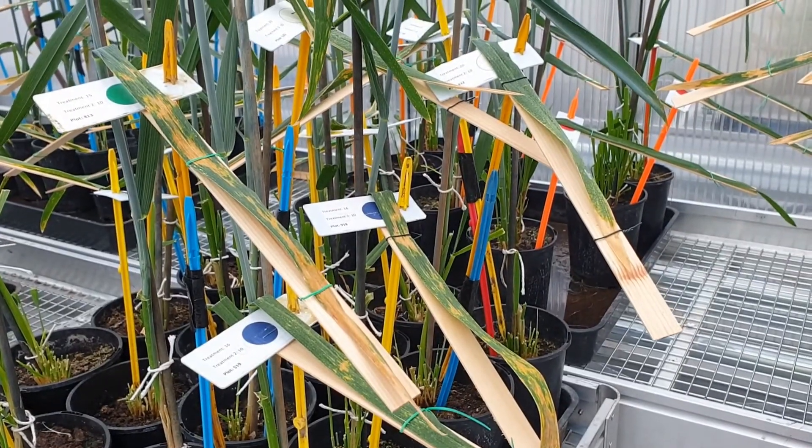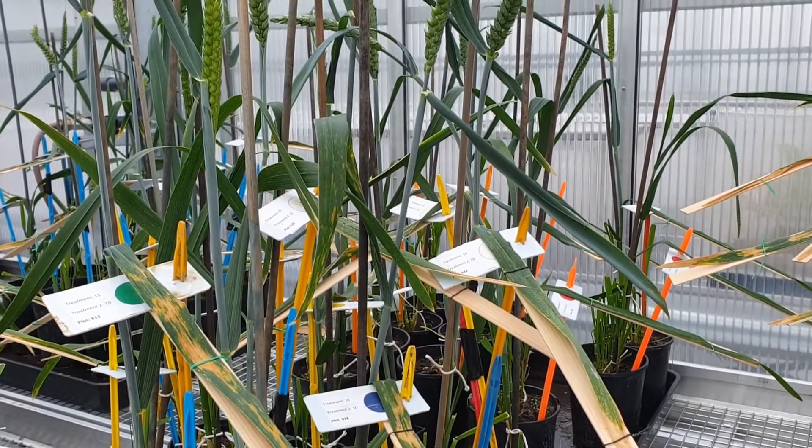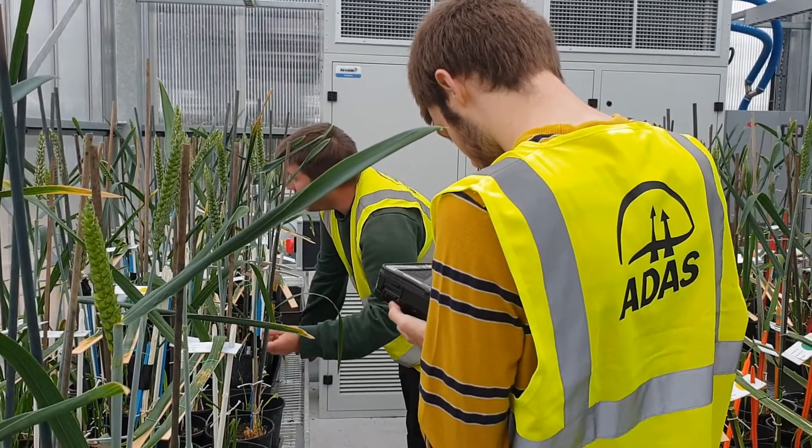In the controlled environment conditions of our glasshouse, we can inoculate and simulate perfect conditions for diseases such as septoria to develop. So we can deliver solutions to problems in an efficient and timely manner.